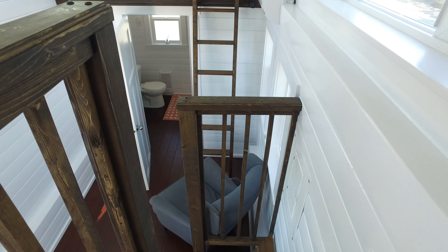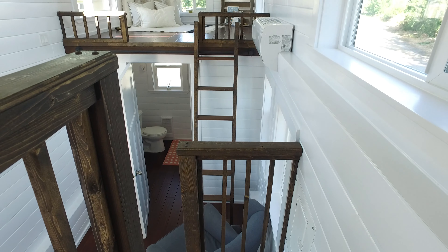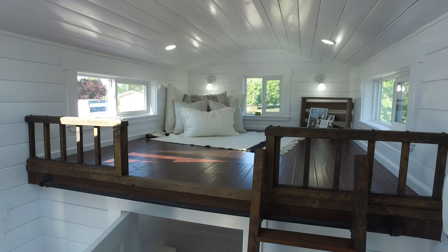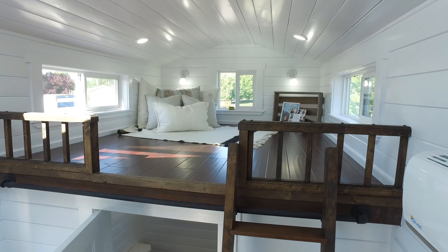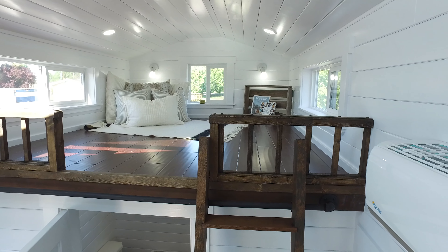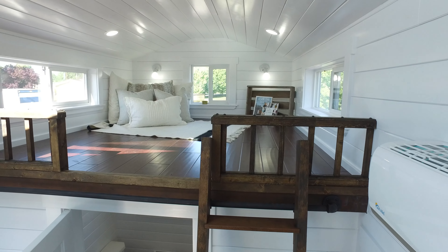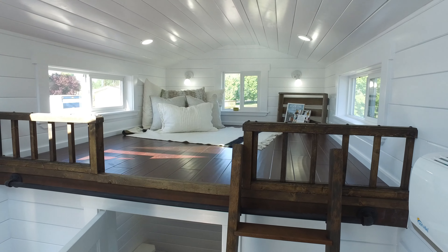Moving on to the storage loft — or it could be a secondary sleeping loft, as it's got enough space for a double mattress. In this case the owner is going to use it as a little reading nook and for some extra storage.